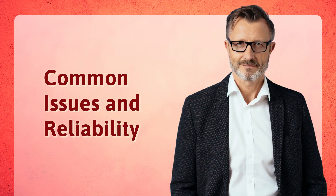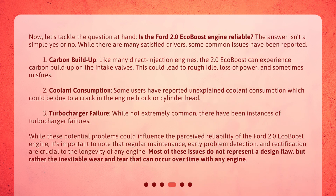Common issues in reliability. Now, let's tackle the question at hand: is the Ford 2.0 EcoBoost engine reliable? The answer isn't a simple yes or no. While there are many satisfied drivers, some common issues have been reported.